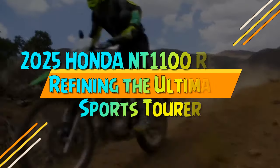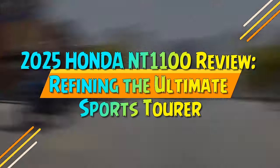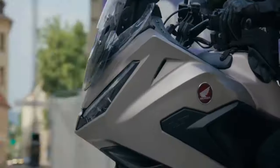2025 Honda NT 1100 review: refining the ultimate sports tourer. The 2025 Honda NT 1100 may appear to have received only minor updates, but these refinements significantly enhance its performance.